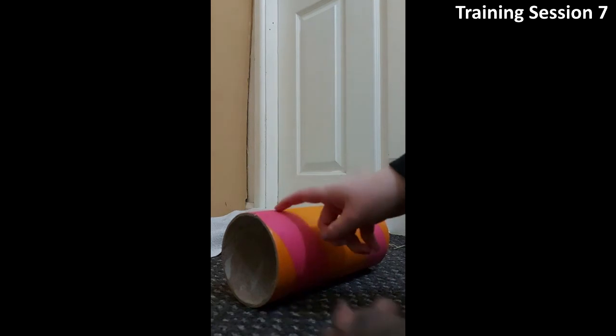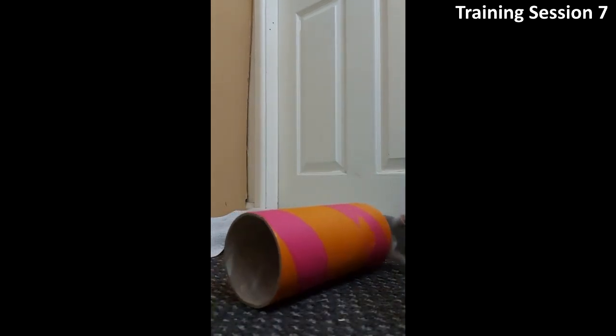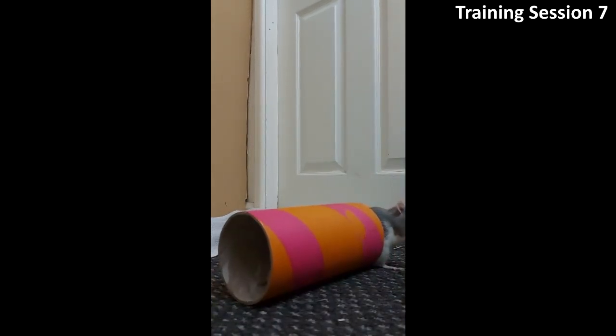Here we are back to training after about a week off. She starts off well but soon becomes too excited and loses focus.